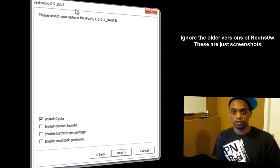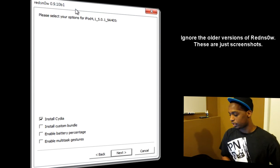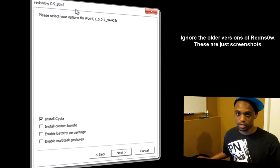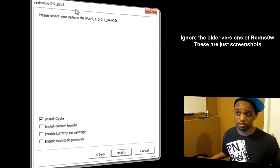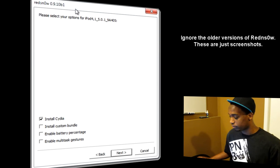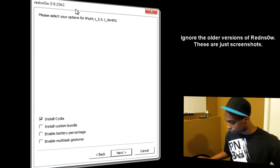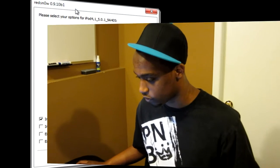RedSnow is giving you a couple of options. You obviously want to install Cydia. You can choose to install a custom bundle — I'm not going to do that right now. You can also enable multitasking gestures, but I'm not sure how much that might slow down your operating system on iOS 5.0.1. Just click Next with just the one check mark for Cydia.